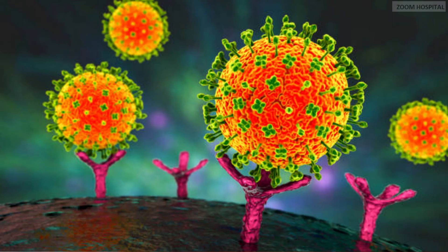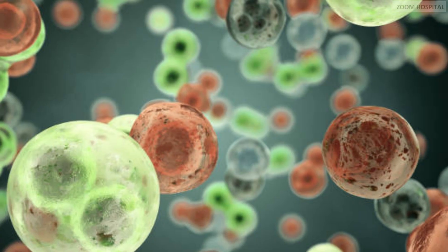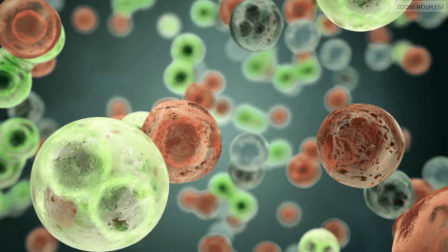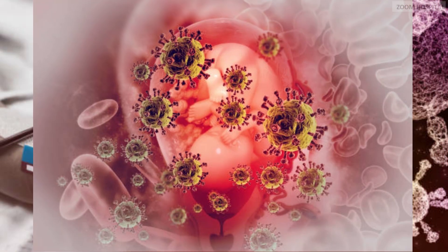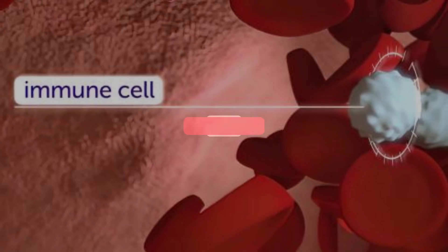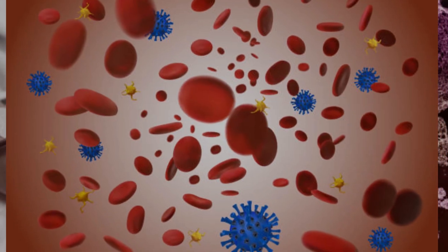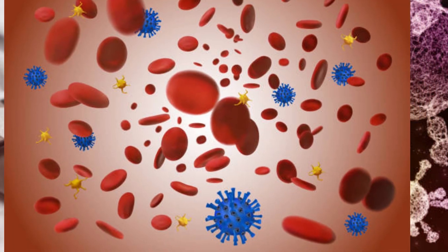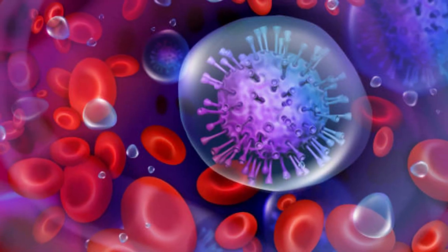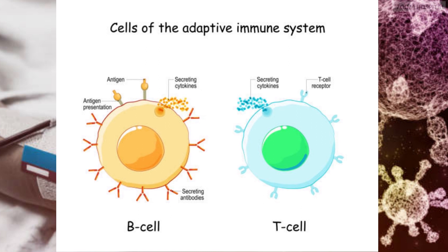Helper T cells are central to the adaptive immune system and the primary target of HIV infection, so protecting these cells allows them to coordinate an anti-HIV response without simply becoming infected. Using the right cell culturing techniques, we can take normal T cells from the body, selectively expand the subset of T cells which recognize HIV antigens, and then make the enriched T cells resistant to HIV.